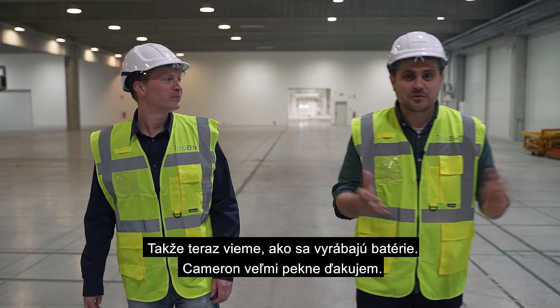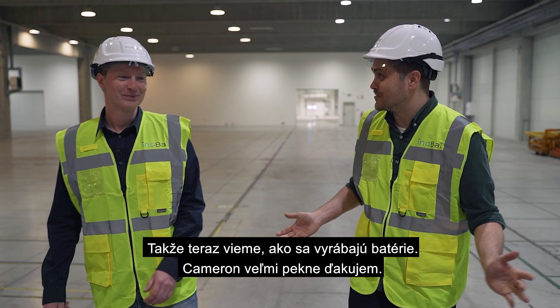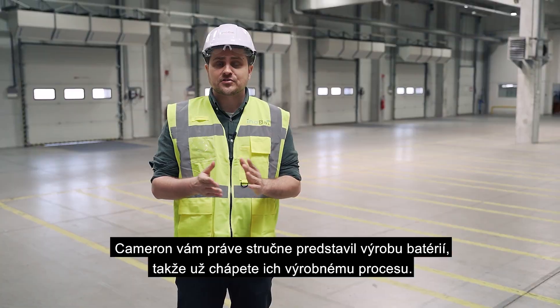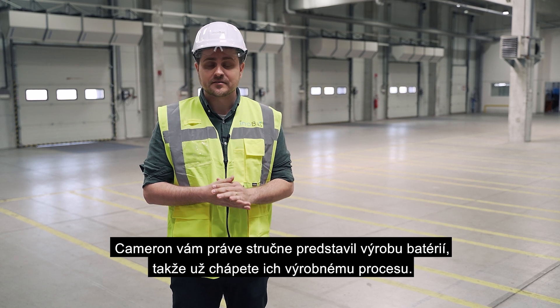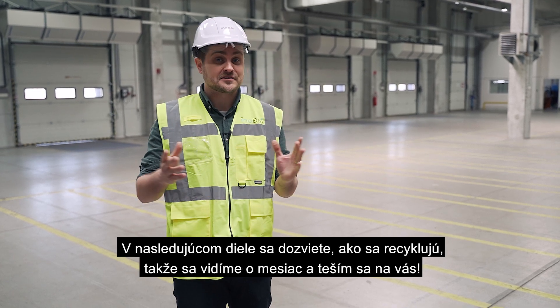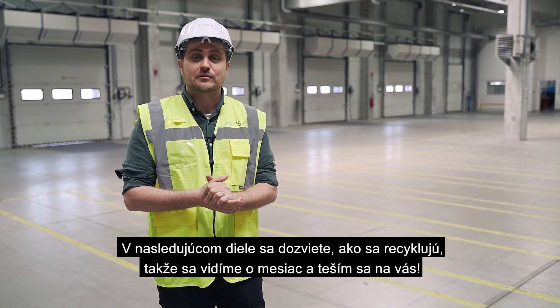So now we know how batteries are made. Cameron, thank you very much. Cameron just gave you a brief introduction into battery production, so now you know how they're made. In the next episode you'll learn how they're recycled, so see you in a month and I look forward to seeing you.